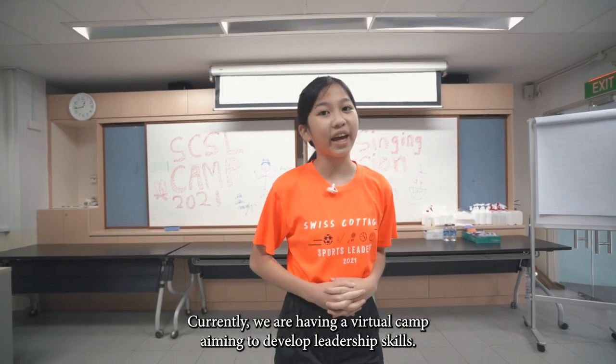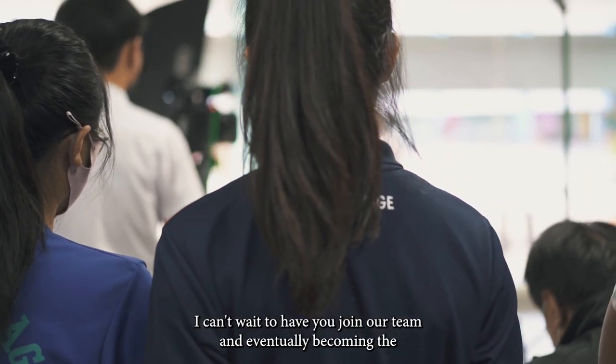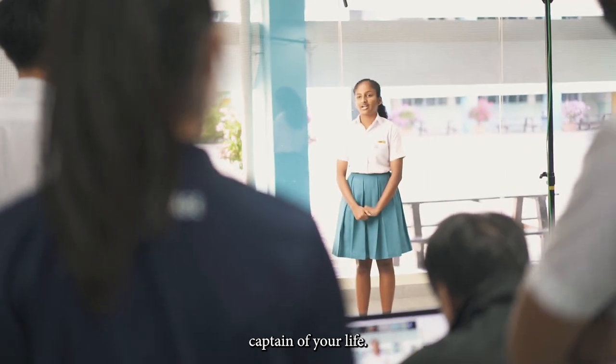Currently, we are having a virtual camp aiming to develop our leadership skills. I can't wait to have you join our team and eventually become the captain of your life.